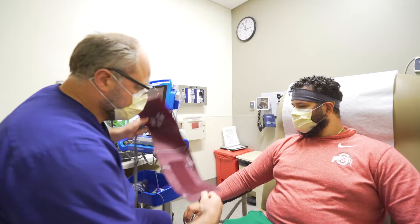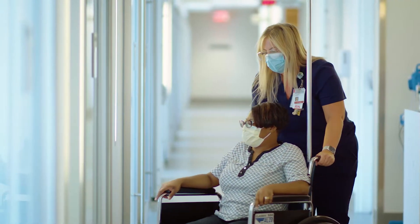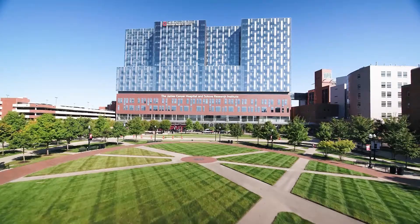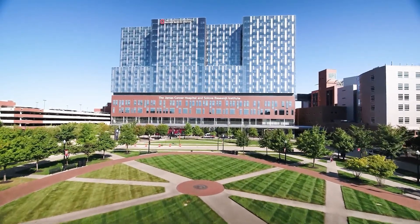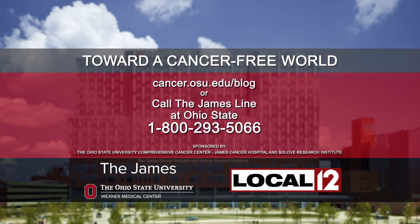What should patients look for in an expert? The best cancer care is not provided by a single individual, but when there's a multidisciplinary group of specialists coming up with the best and personalized plan for each patient. The James at Ohio State is the only center in Ohio that offers this. To learn more, visit cancer.osu.edu/blog.